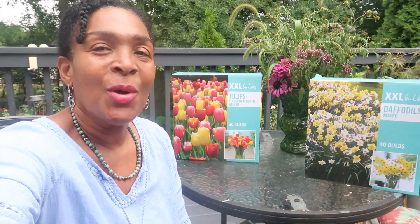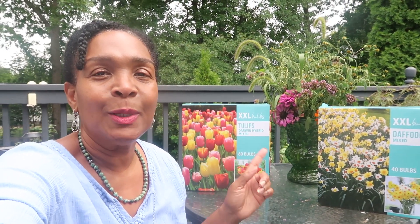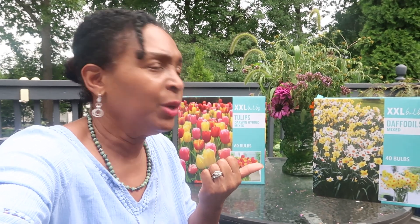I am excited because I've just come back from Costco and I picked up these tulips and daffodils, and I am happy with my purchase. The daffodils are 40 bulbs in there and it was about 20 bucks, and the tulips have 60 bulbs.